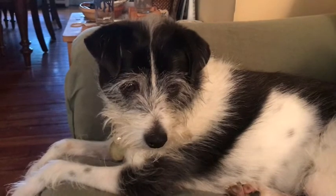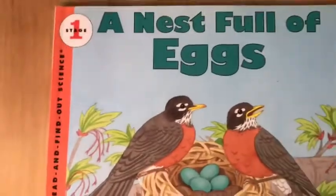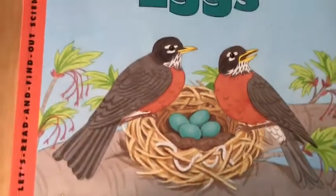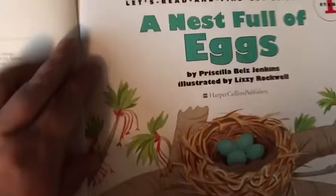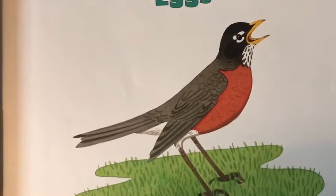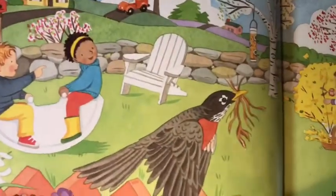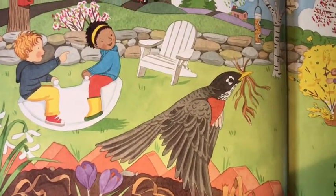Say hello, Millie — leave him alone! So we've got 'A Nest Full of Eggs' by Priscilla Bells Jenkins, illustrated by Lizzie Rockwell. This is the robin — just like we have in our garden.